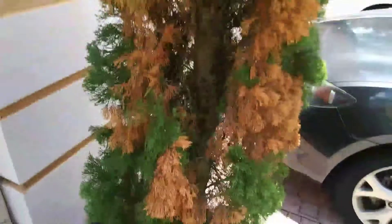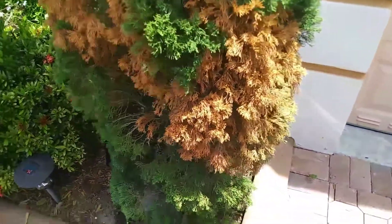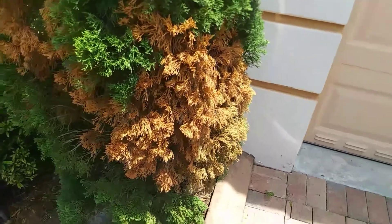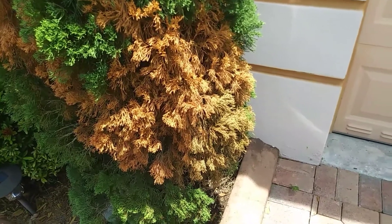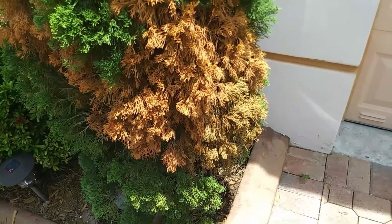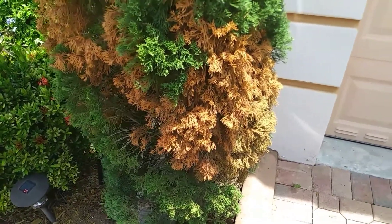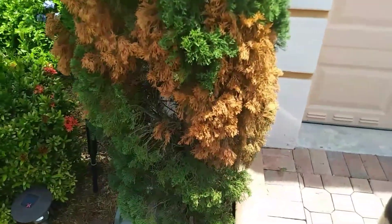You have to continually fight it because the pathogens are always there — they either get active or they're not. The reason this happened to this cypress is because for 10 days from late May into the first 10 days of June, it rained every single day. This property actually got flooded halfway up the yard — we got as much as 10 inches of rain in a day.